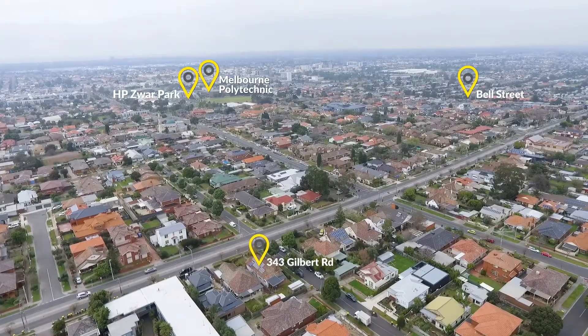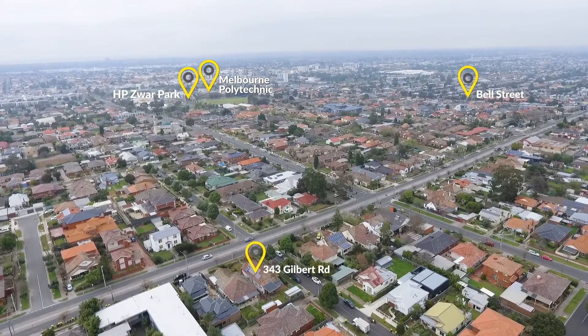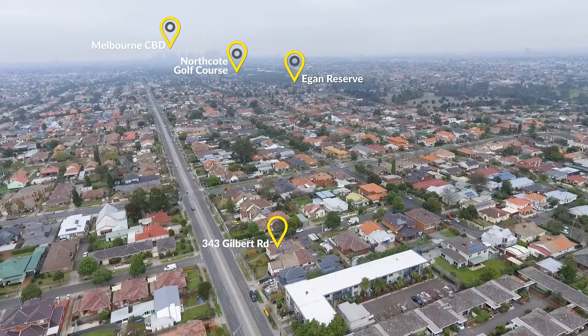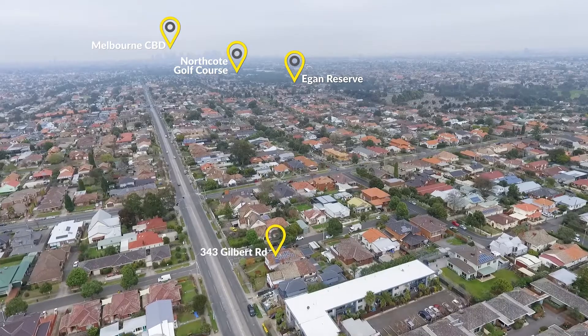Zoned for Preston High School and just a short walk to the number 11 tram, Preston West Primary School, numerous parks, Preston Market, High Street cafes, and Preston Train Station — the family-friendly location also ticks every box.